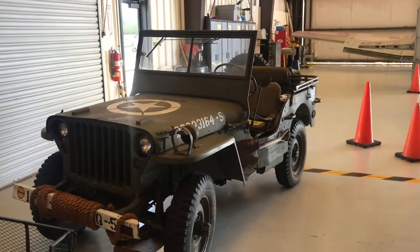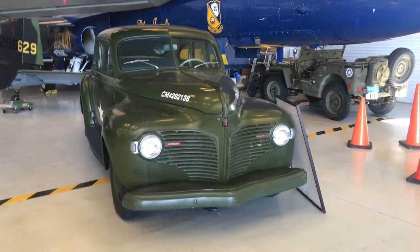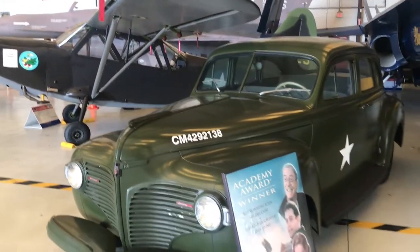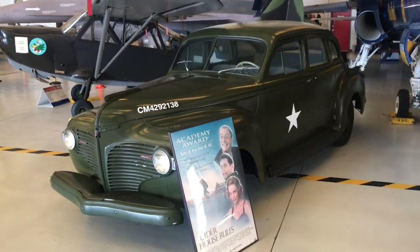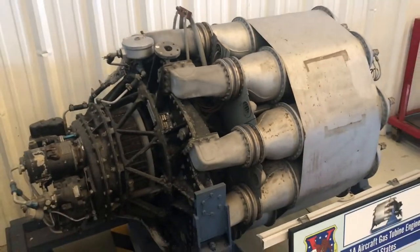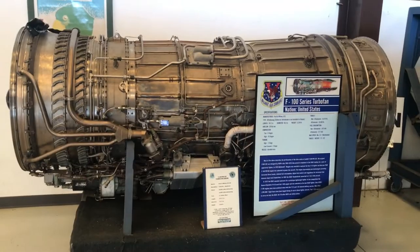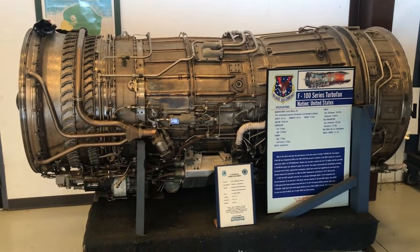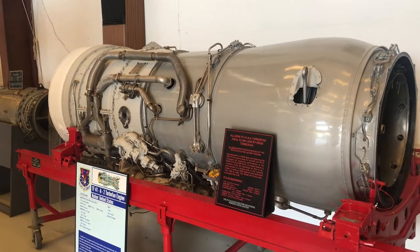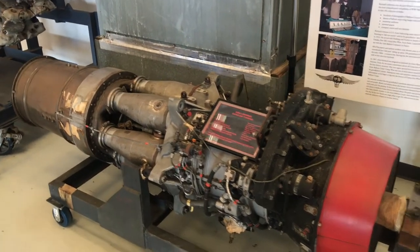Army Jeep. This particular vehicle was used in the Academy Award winning movie The Cider House Rules. And an old aircraft gas turbine engine. This is an F-401 PW-100 turbine engine, F-100 series turbofan. This is an Allison TF-41A2 turbofan. This is an ASM-3 Mamba gasoline turbine engine.